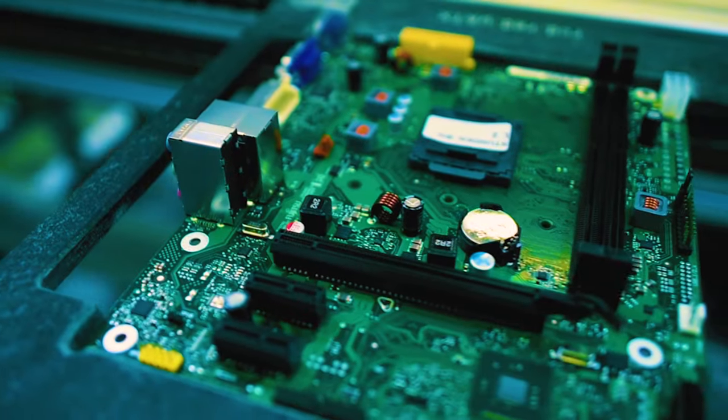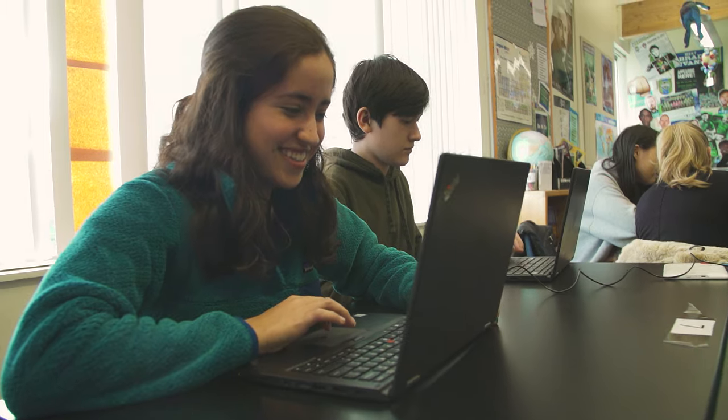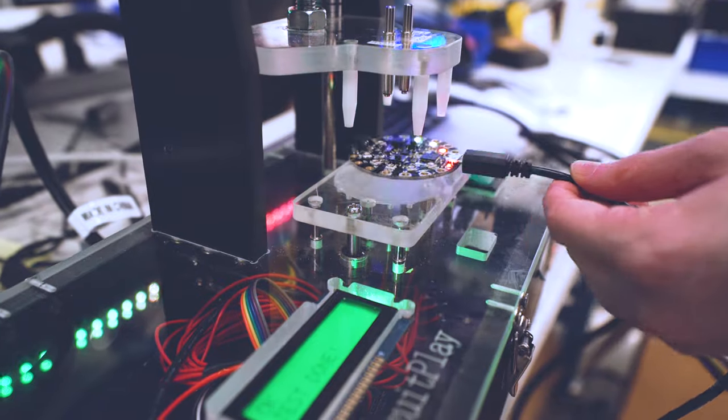So whether you're just curious about the devices you use every day, or you want to design the innovations of the future, the first step is learning how computers work.